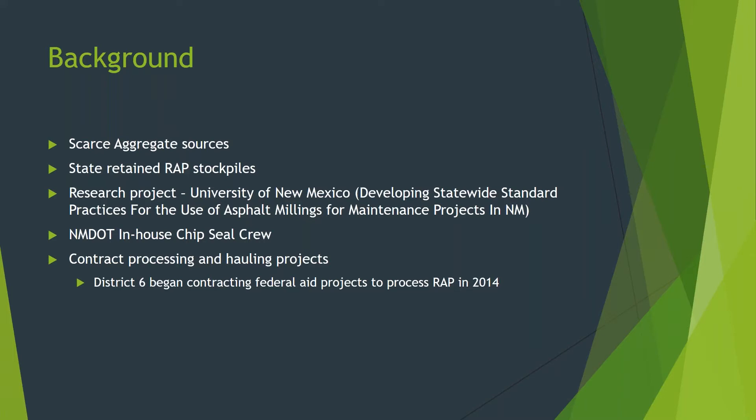The NMDOT primarily uses in-house crews to place our chip seals. Our District 6 chip seal crew consists of 17 people, including the supervisor, and annually we chip seal about 200 lane miles. Typically, whether it is virgin or RAP material, the surface treatment aggregate or chips are processed, hauled, and stockpiled at staging locations to be used in the upcoming season.